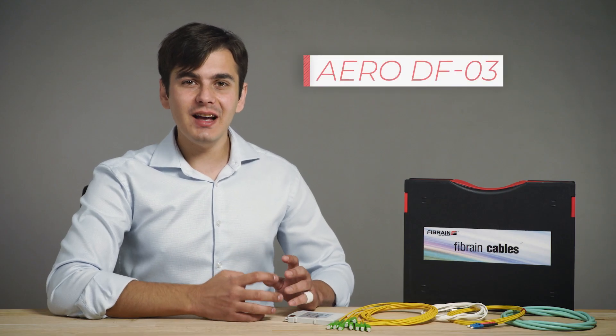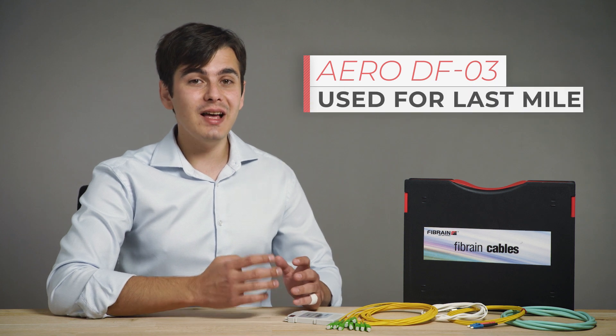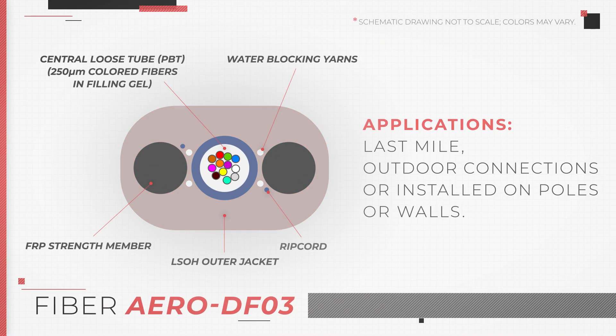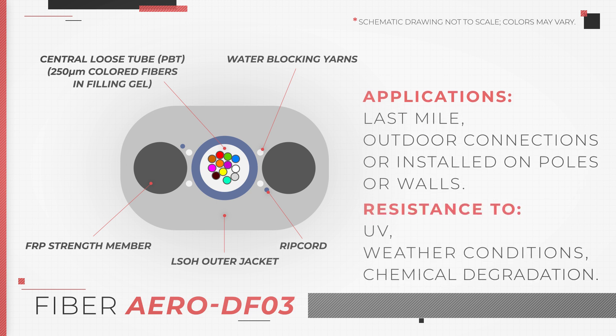The Aero DFO3 is another drop cable that can be used for last mile connections, or it can be installed on poles or walls. The outer jacket is made of polyethylene, which is an excellent dielectric and ideal insulator for overhead line wires and service drop cables. Inside the PE jacket, we have a loose tube that can contain up to 24 fibers, FRP strength members on each side and additional dry yarns. Other properties such as UV and weather resistance, as well as chemical degradation resistance, can be achieved by combining other additives.